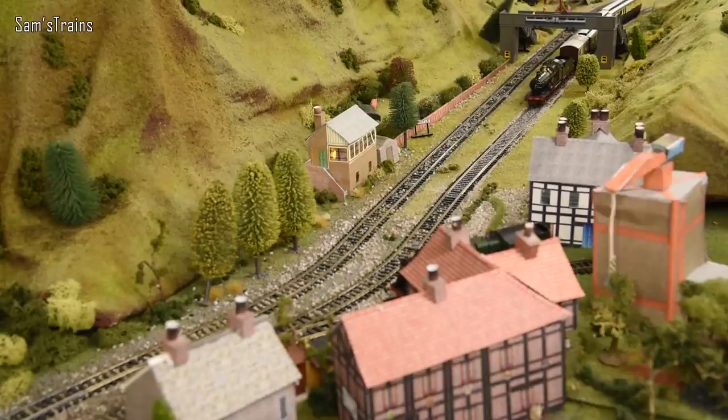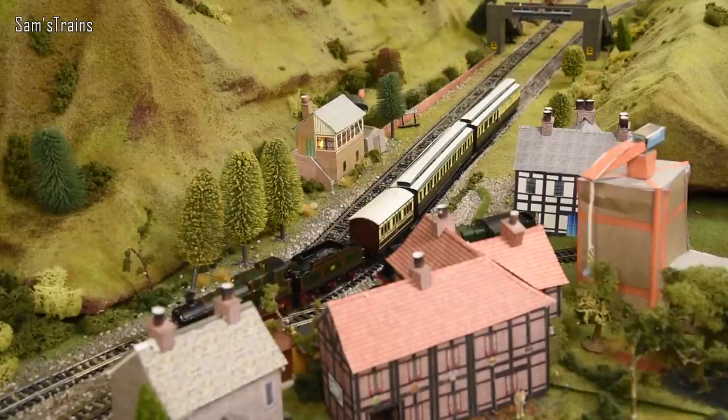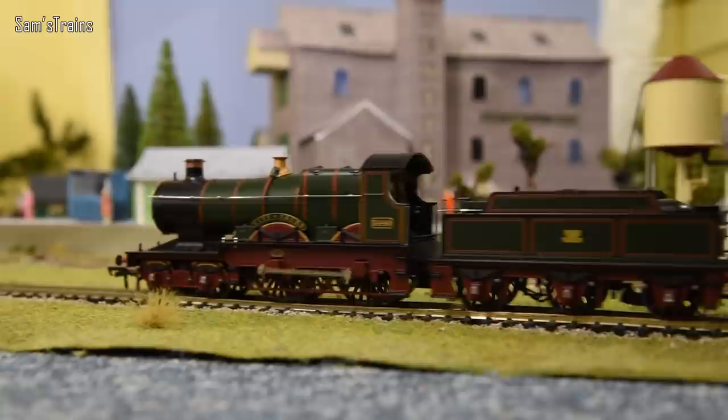This next loco is another guilty pleasure — just absolutely fantastic. I can't see me filming any Great Western video without involving this. So it is, of course, City of Truro, part of the Great Western City class, also known as the GWR 3700 class. This class was made up of just 20 locomotives, built between 1902 and 1909.